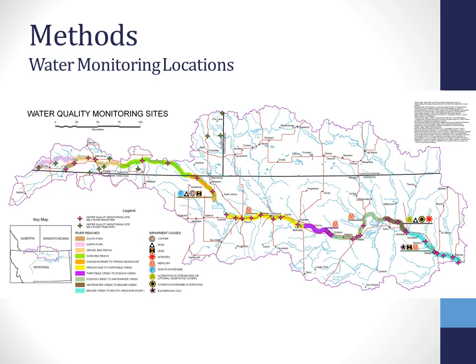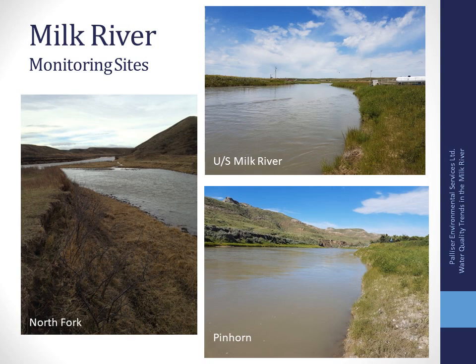I'm only going to talk about three parameters. The monitoring sites were selected to represent each of those river reaches. There are also additional monitoring sites on tributaries that we won't discuss. There are a number of sites downstream into Montana as well, and it's interesting to see that data. We'll be talking about five sites along the main stem.